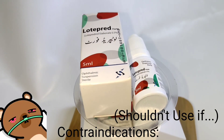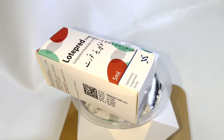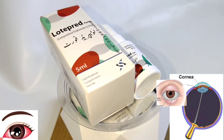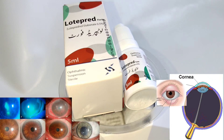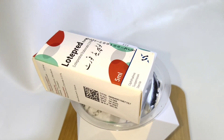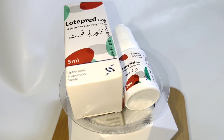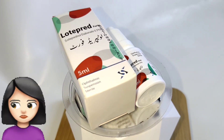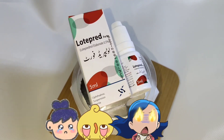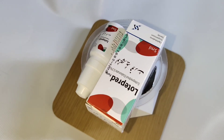Contraindications: As with other corticosteroids, lotoprednol etabonate is contraindicated in most viral diseases of the cornea and conjunctiva, including epithelial herpes simplex keratitis, and also in mycobacterial infection of the eye. It is also contraindicated in individuals with known or suspected hypersensitivity to any of the ingredients of this preparation and to other corticosteroids.